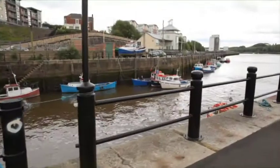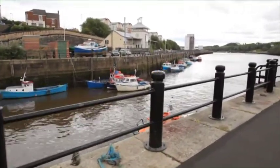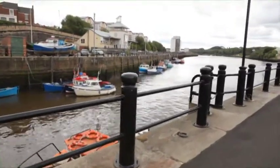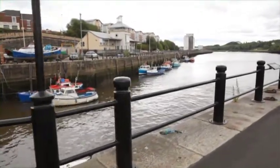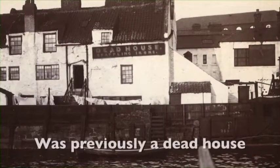Closer to us you can see a white building with plenty of boats outside. The building used to be the former home of the Water Sports Association and is now the location of the Ouseburn Regeneration Centre. This location had quite a different purpose in the past — a dead house stood on this site back in the 19th century.